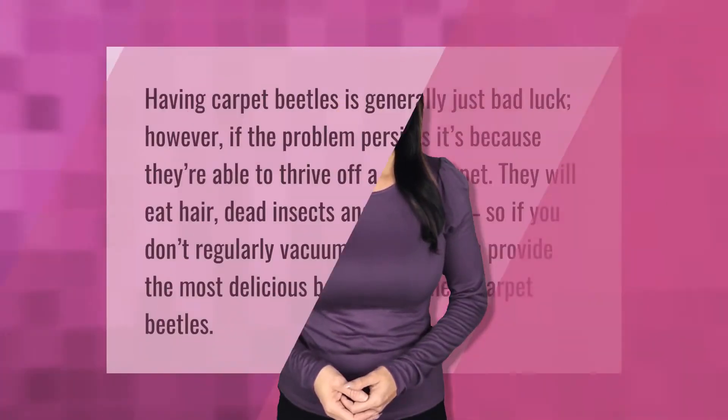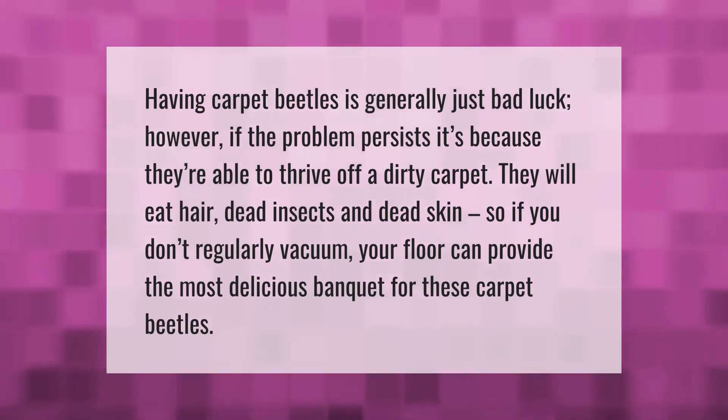Having carpet beetles is generally just bad luck. However, if the problem persists, it's because they're able to thrive off a dirty carpet. They will eat hair, dead insects, and dead skin, so if you don't regularly vacuum, your floor can provide the most delicious banquet for these carpet beetles.